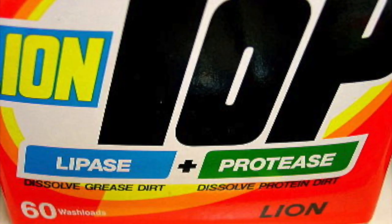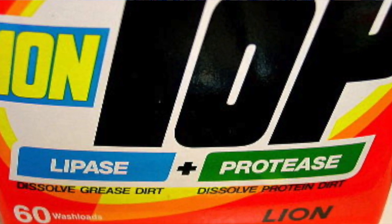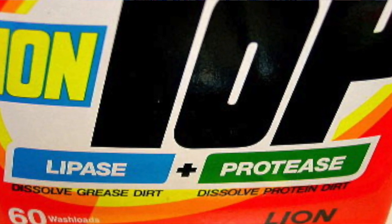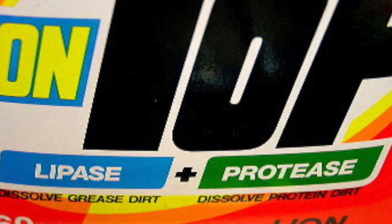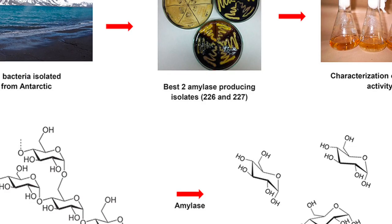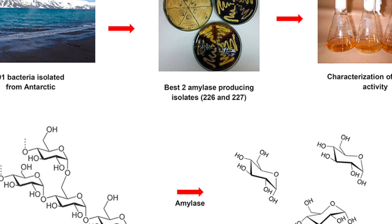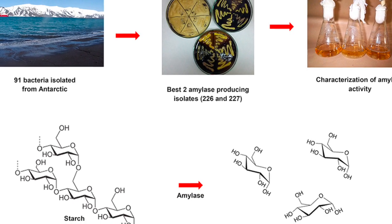Then there are the enzymes, also an integral ingredient in detergents. Amylases, proteases, and lipases break down starches, proteins, and fats into small soluble molecules. But the standard ones do not work well in cold water, so novel ones had to be found — for example, a cold-tolerant amylase isolated from a bacterium found in Iceland.